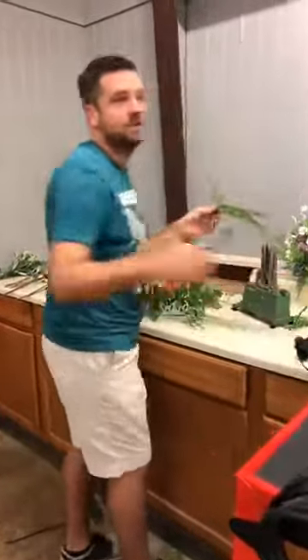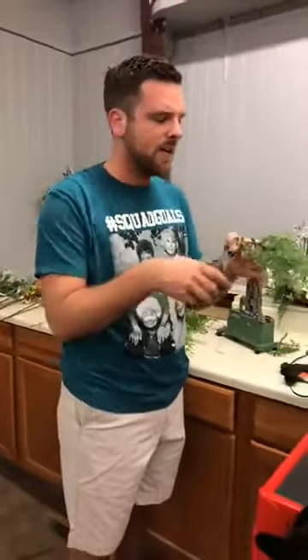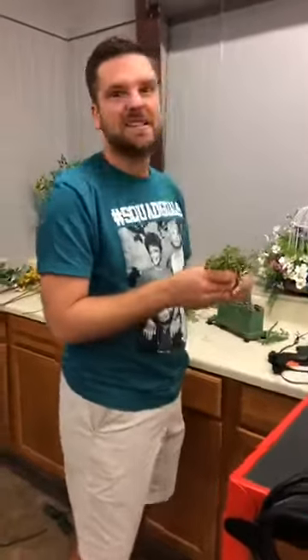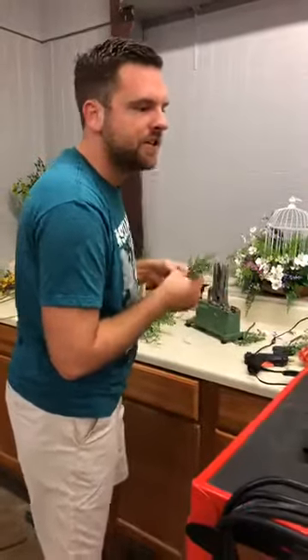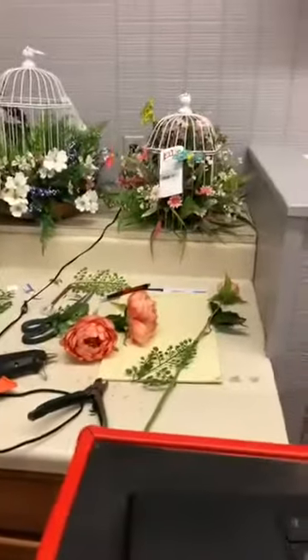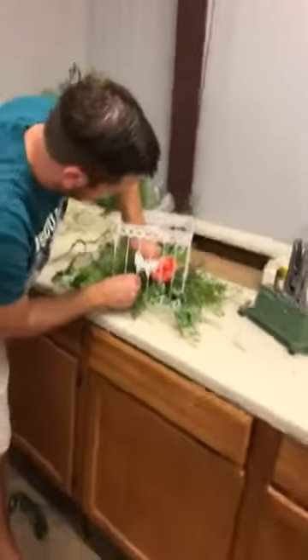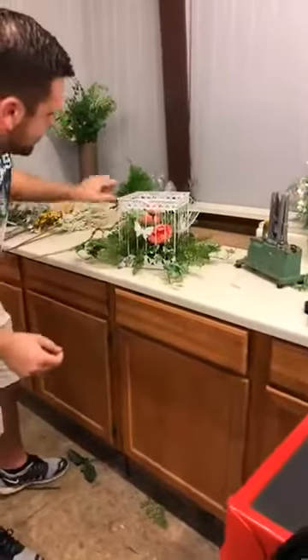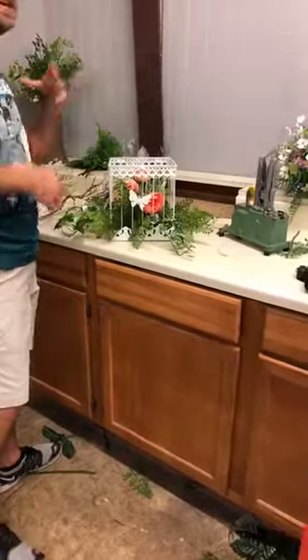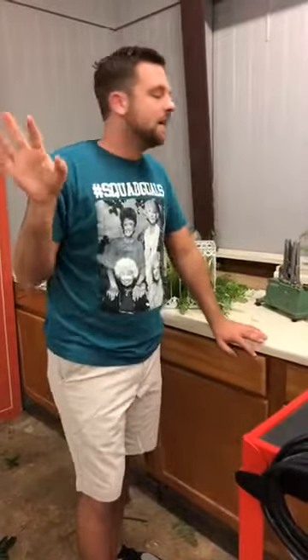We're going to continue adding the greenery. I guess that wasn't tornado sirens. We are supposed to have some bad weather today. Judy, we're still working on it — here are the two examples of bird cages and then we're working on this one right here. Does anyone like Teresa Caputo from Long Island Medium? I love her — she comes on TLC. I don't typically believe in mediums but I believe Teresa because no one is more authentic.